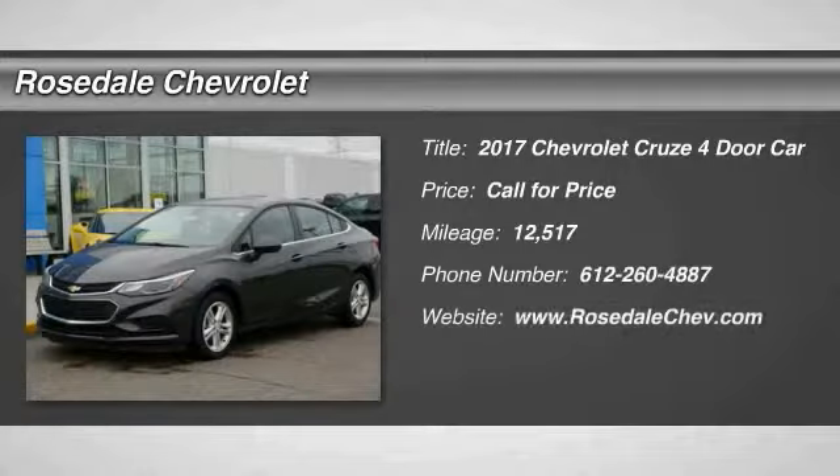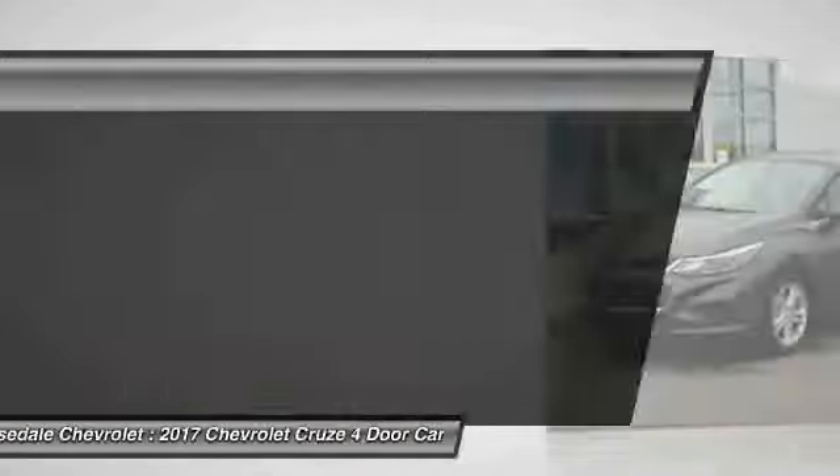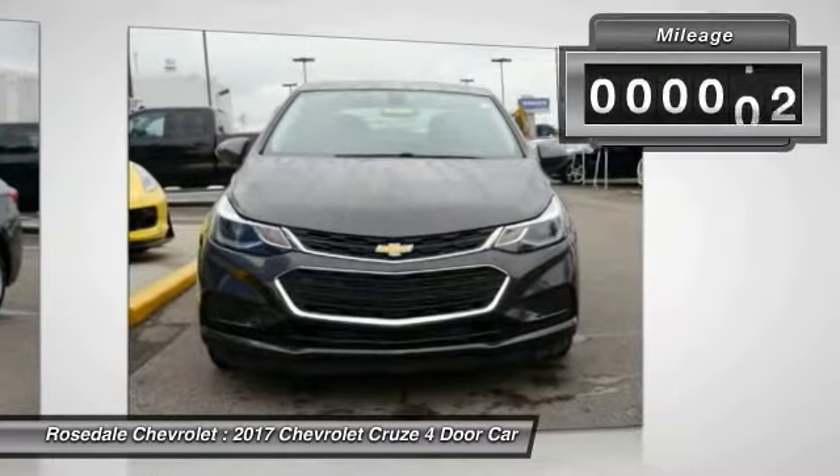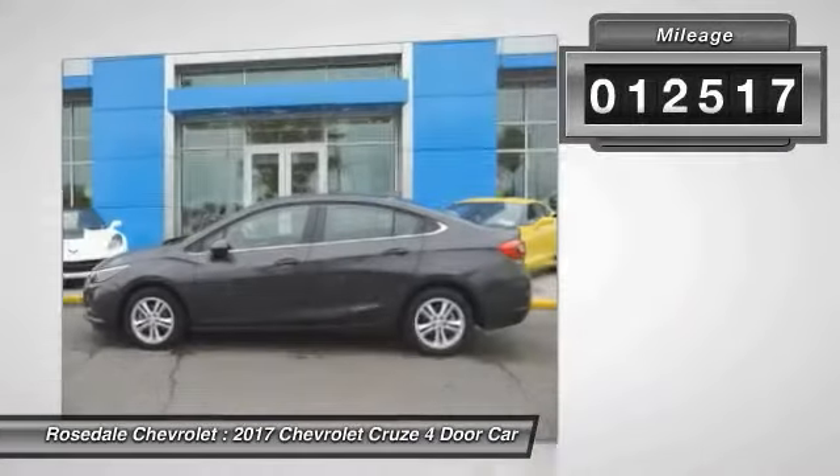You are going to love the 2017 Chevy Cruze. The Cruze blueprint calls for more than you'd expect. This vehicle has less than 15,000 miles.